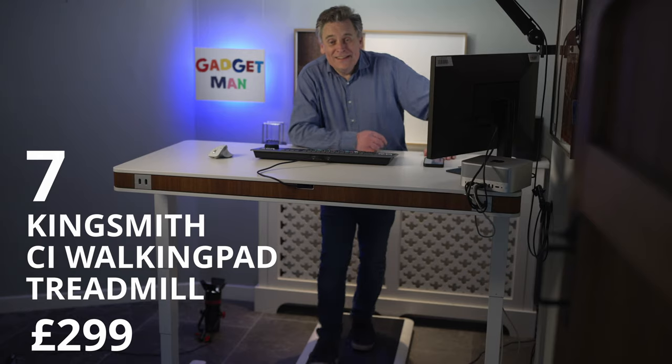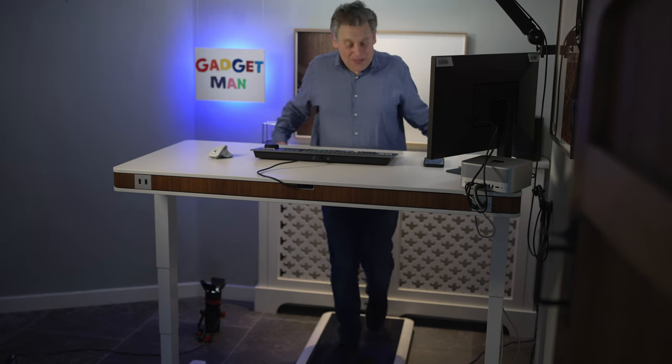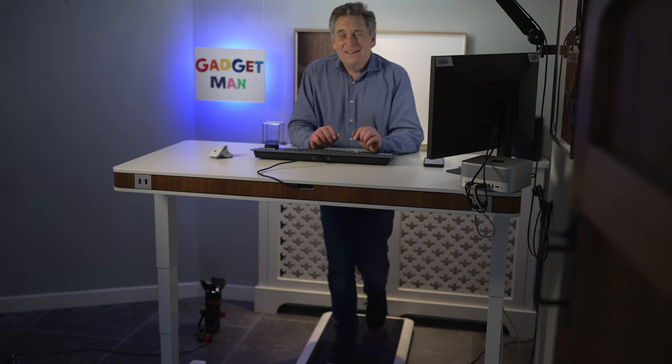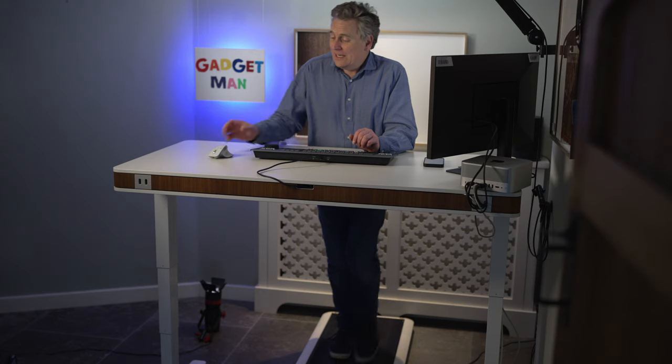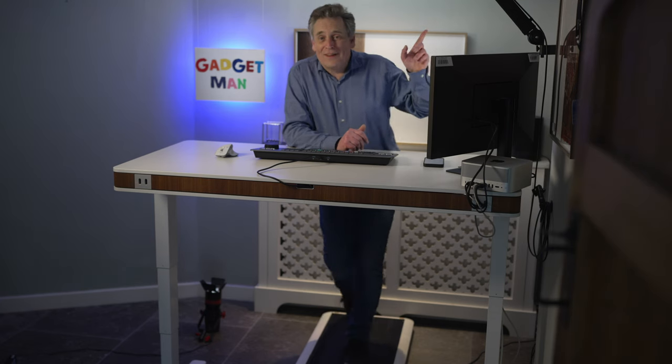If you're working from home and you run your own business, the chances are you don't get enough exercise. My next gadget solves that — it's the walking pad desk treadmill from Kingsmith. The amazing thing about this is that it is possible to walk and work at the same time, as long as you don't try and go above about three and a half kilometres an hour and you don't try and do too much with your mouse. I've done a full review of the walking pad — I'll put a link up there.